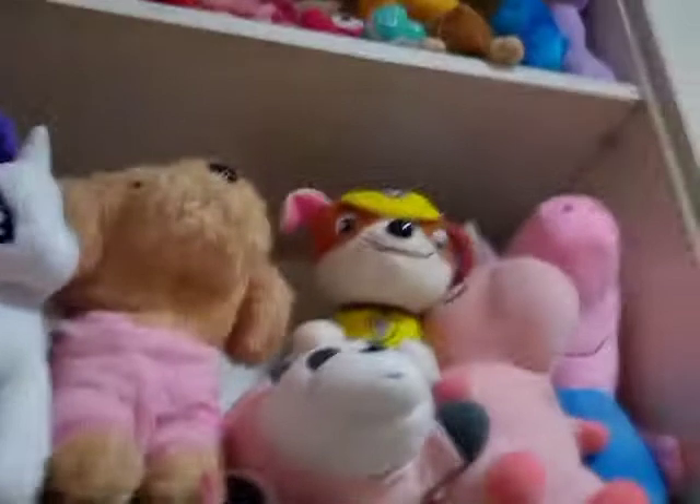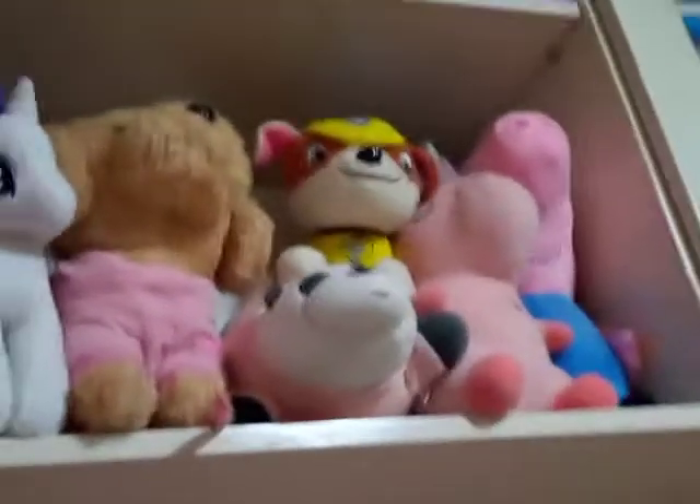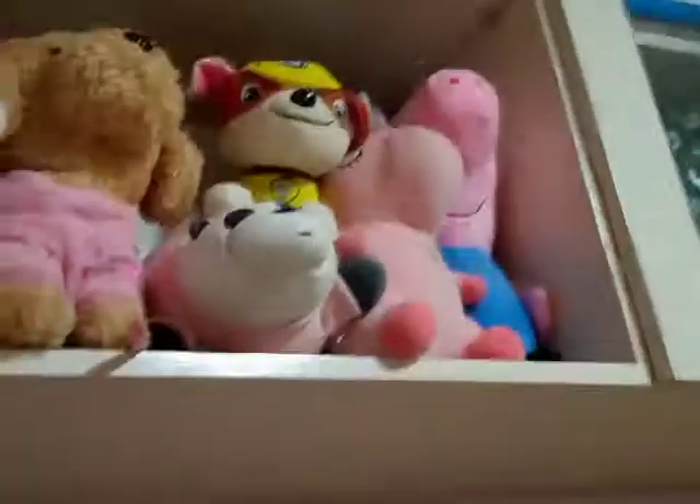And then we have Rubble — I know some of you are familiar with that, especially boys. I think I got it from a party too. And then there's a small stuffed toy and the unicorn — I showed you it before, it's from my cousin. She's nice, she's pink, my favorite color as usual.